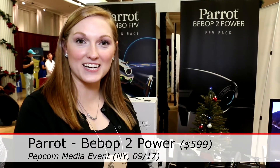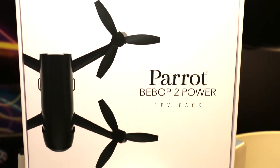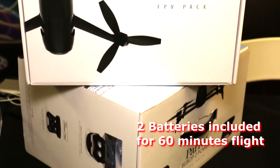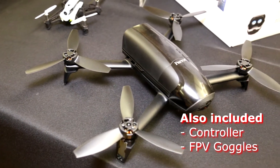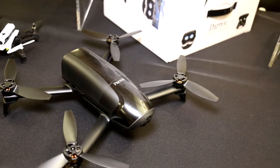Hi, I'm Molly. I'm with Carrot and here today at Pepcom we have the Bebop 2 Power. This is just announced on the market. It comes with two batteries and 60 minutes of flight time. It also comes with a controller as well as FPV goggles. The FPV goggles are really great for that first-person experience, benefiting from the video aspects like the auto shots and the dronies that are incorporated within the Bebop 2 Power.